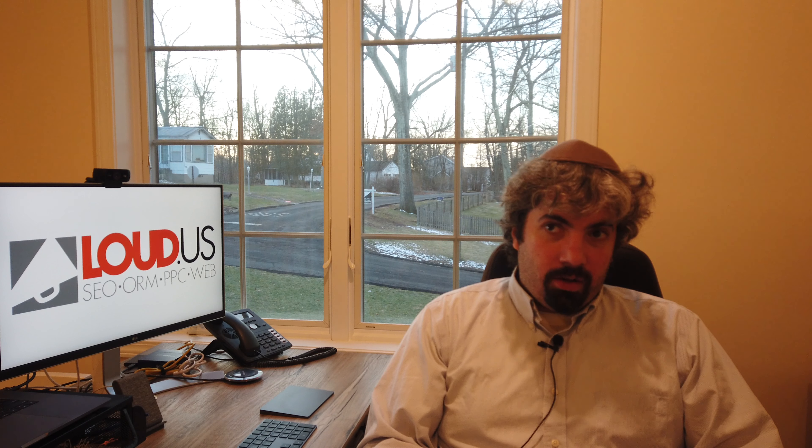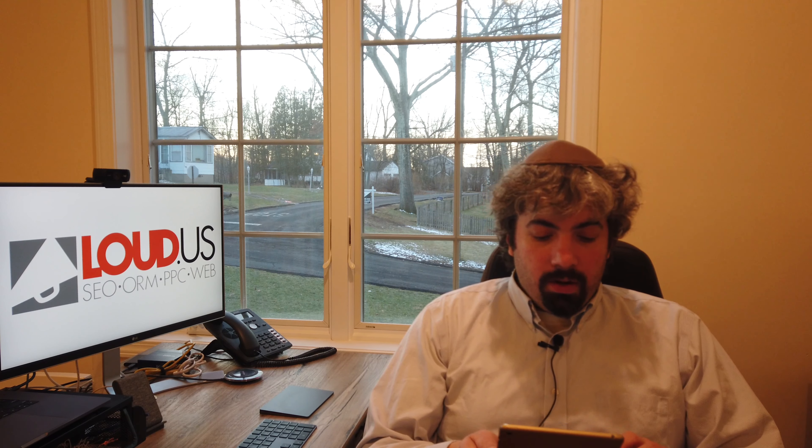Glenn Gabe noticed that for Interesting Finds — a feature that Google launched many months ago — when you click 'show more interesting finds' in the Google search results, they added related tags that you click on to get an infinite number of interesting finds in Google Search. A little new tweak there.